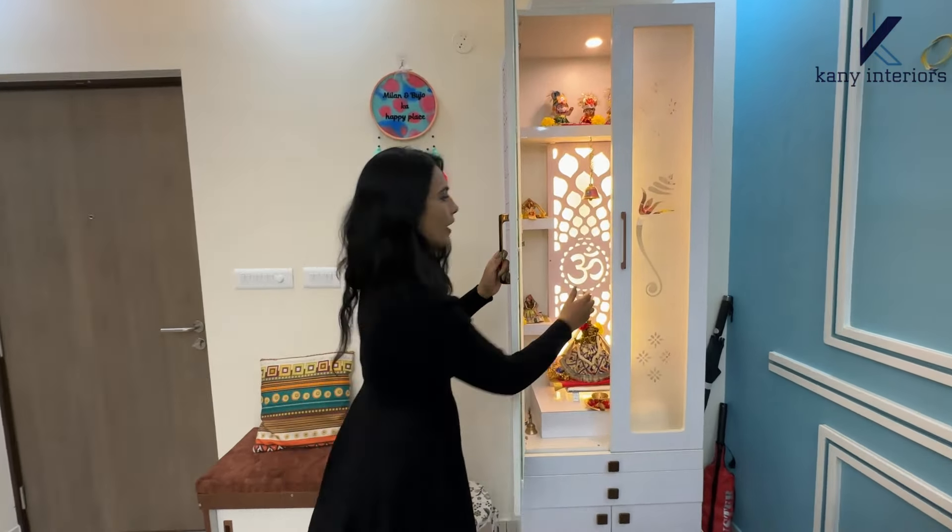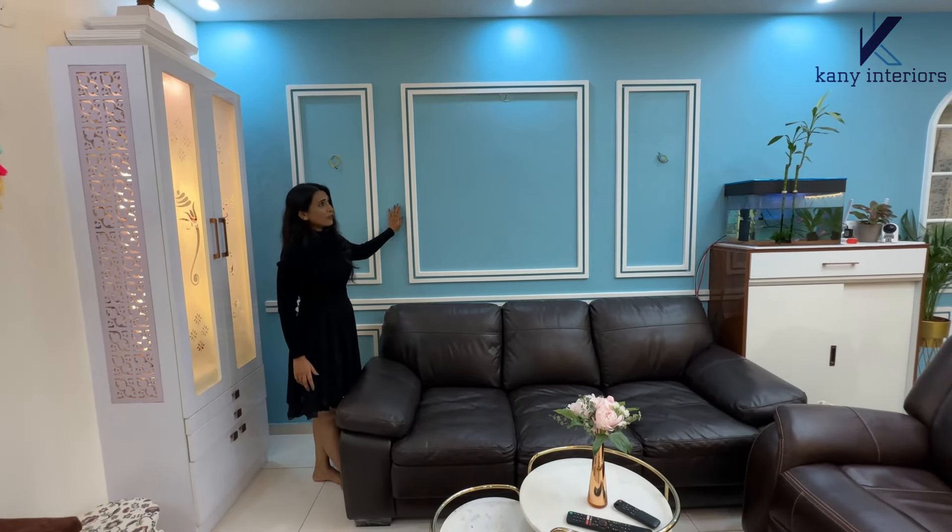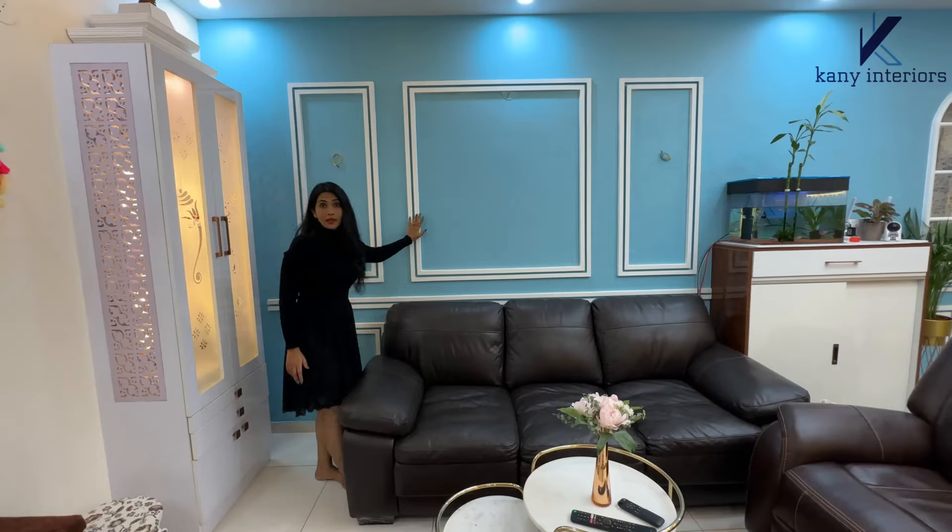The corner of the wall is spaced with the puja unit. Once we open it, it has a glass shutter. Inside, we have beautiful lights at the back. See how beautifully it is filled. Beside it, we provide a small space for sitting.